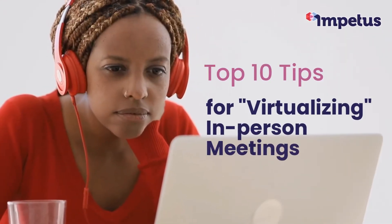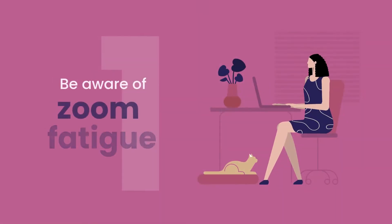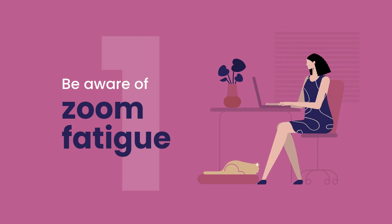Here are Impetus Digital's top 10 tips for virtualizing in-person meetings. A full-day in-person meeting does not translate to a full-day web meeting. Be prepared to adjust your agenda to avoid Zoom fatigue.